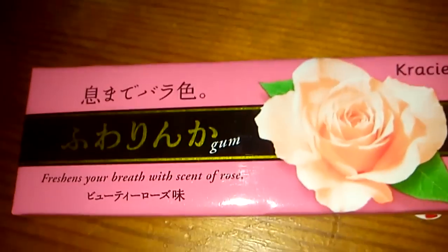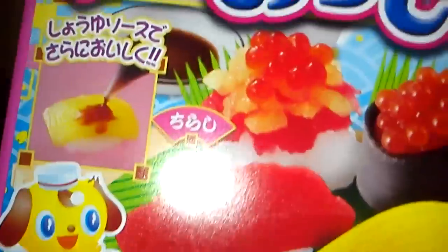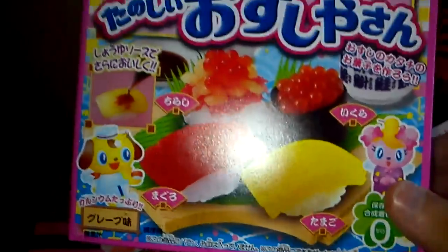I also have what I think is rose flavour chewing gum, or bubble gum as you might call it. It looks really nice and the packaging is lovely. And then we have the sushi kit which is like a jelly sushi — you build it all up and actually create the sushi from sachets and stuff like that, which is really really cool.